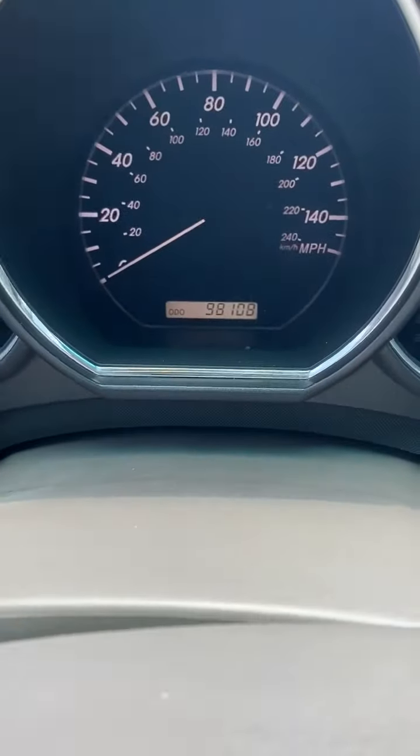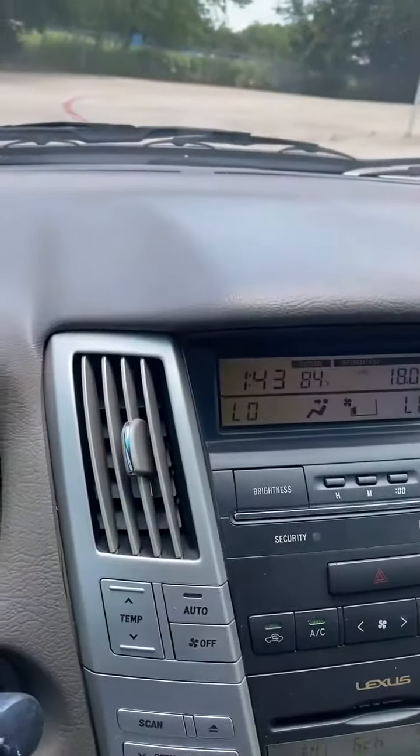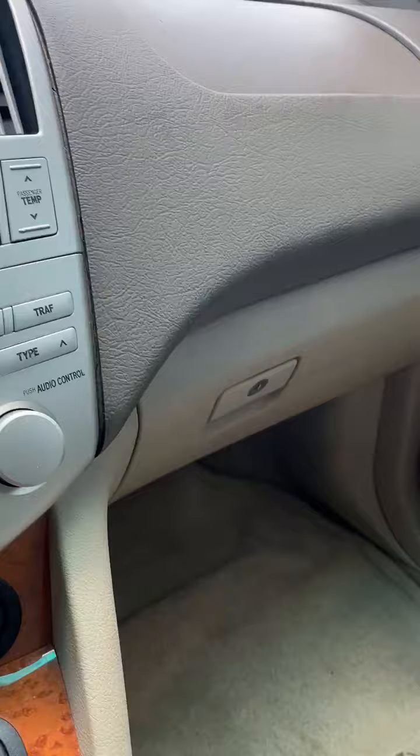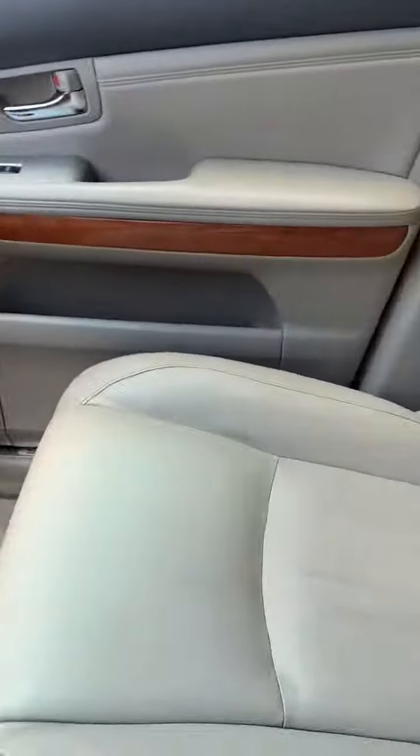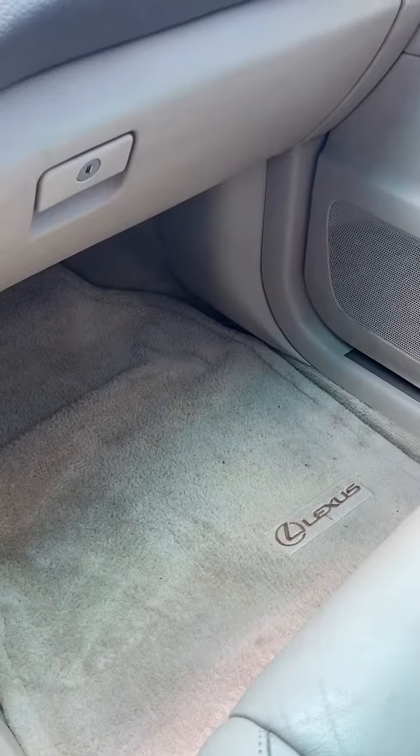98,000 miles. No cracked dash. Leather is in great, great condition — no rips, no tears.